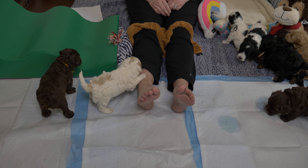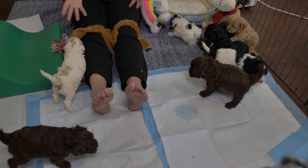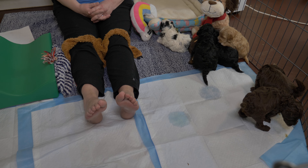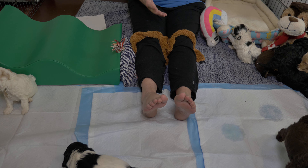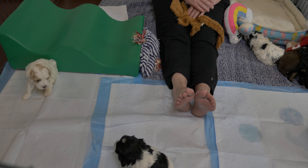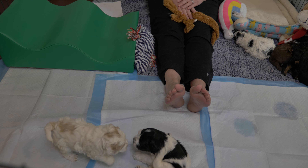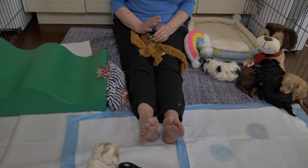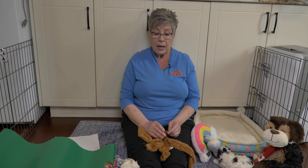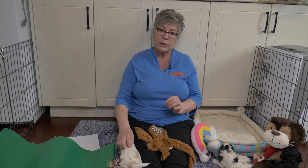You can see we have lots of things set up in here and we have nine little Labradoodle puppies. At four weeks this is when the puppies really start to become a lot of fun to watch. They start playing with one another, they start playing with toys, and they start exploring new things. Everything we have set up here is done for a purpose — we are really working on proper socialization and desensitization of the puppies. At four weeks they are old enough to start this process and this is a very critical stage.